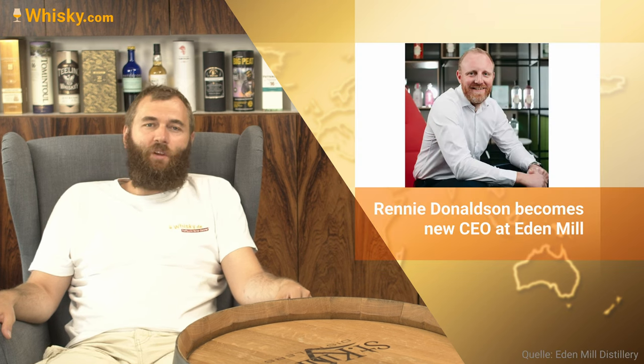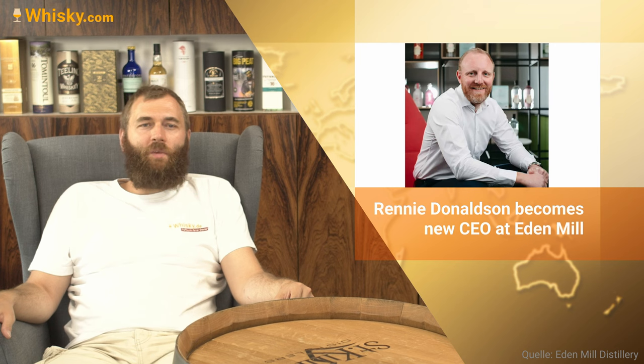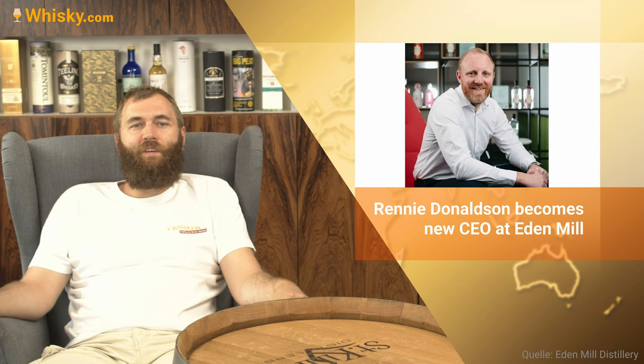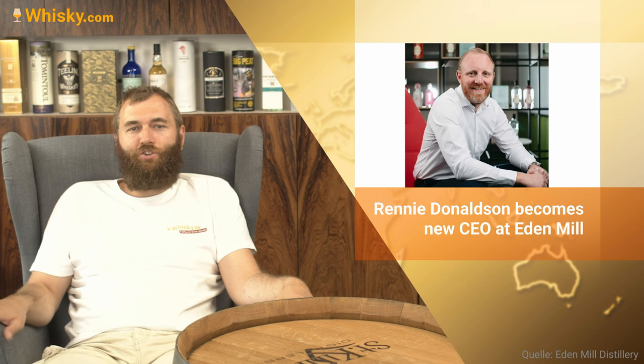Then we have the Eden Mill founder, who is pulling back for personal reasons. His successor will be Renee Donaldson, who was the chief operations officer and is now going to be the chief executive officer. That's a bit of a personal change there.